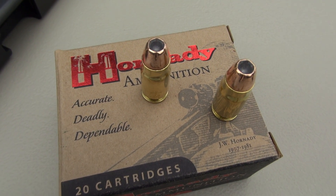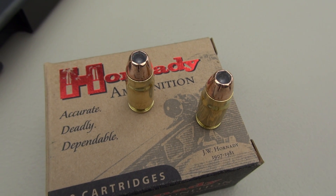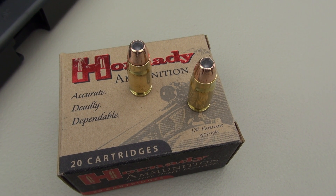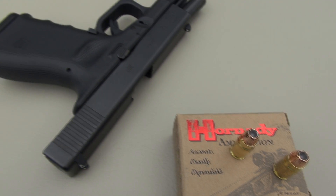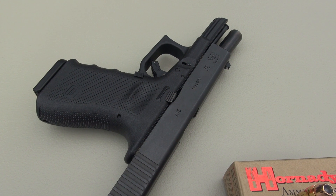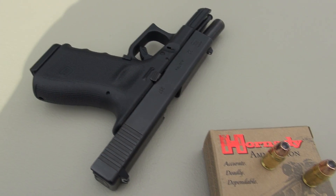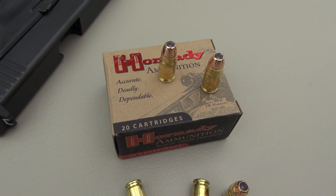For 357 SIG, Hornady also offers this in 147 grains, which runs about 100 feet per second slower than this. The 124 grain is advertised at 1,350 feet per second. However, in the Glock 32 4-inch barrel, my five-shot average is 1,284 — the low was 1,263, the high was 1,305 — so quite a bit below the advertised velocity.